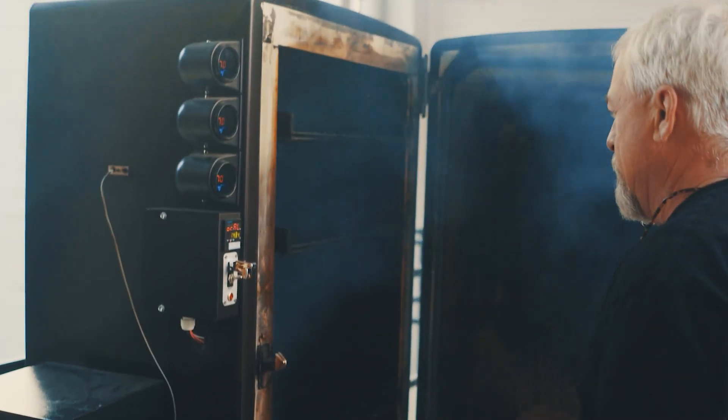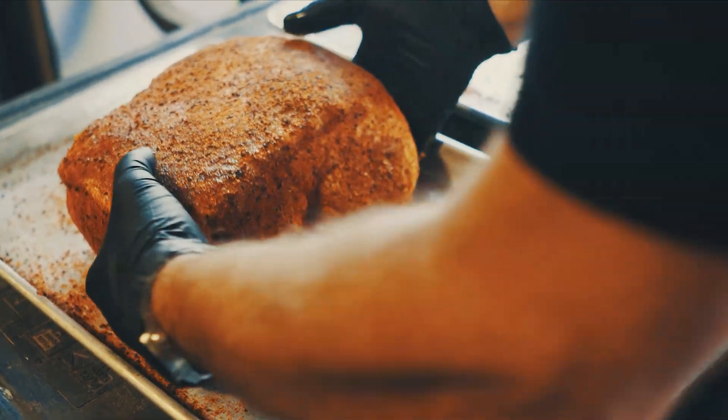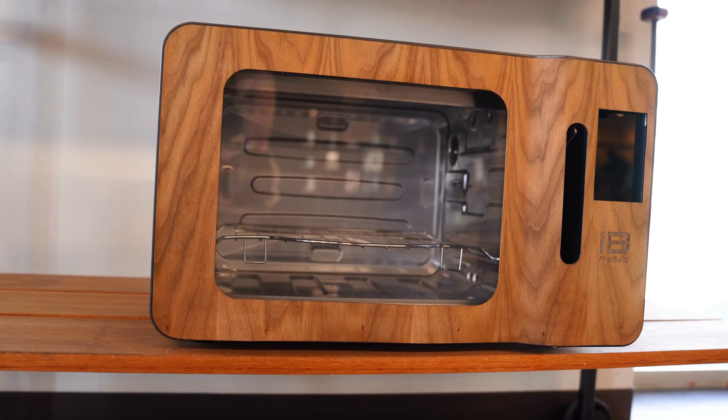This is the first prototype of the indoor smoker — certainly not something most people would be able to fit in their house, and that is a lot of barbecue. But what it helped us do was give tours and see if people were interested in being able to smoke inside their house. The answer was 'take my money.' So after the fridge smoker came this next version.